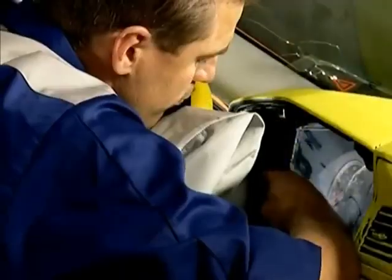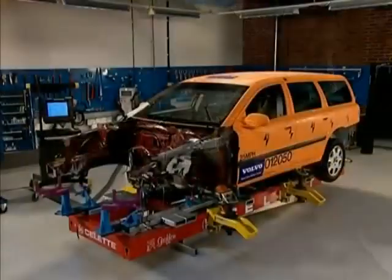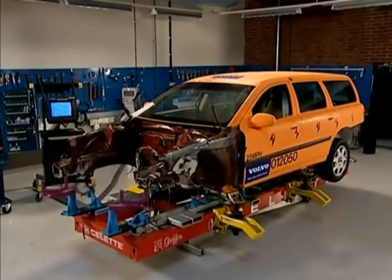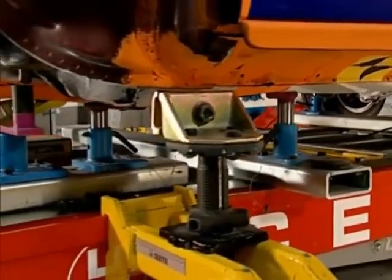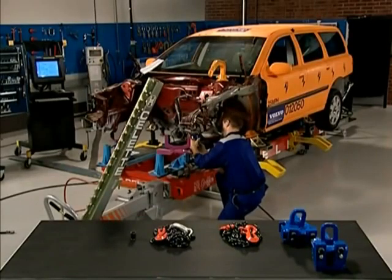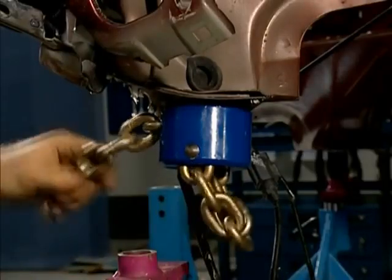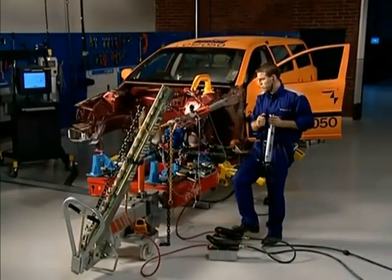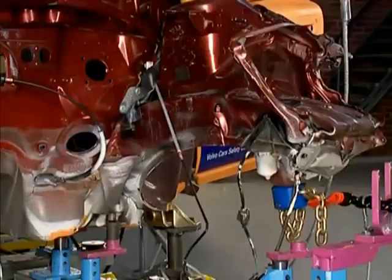Because the airbags have been deployed, the dashboard needs to be replaced. At the body alignment bench, the car body is checked at a number of retaining points. Several pulling tools are fitted — some of these are specially designed for Volvo. The more pulling tools that are used, the more even the pulling, and the better the results will be.